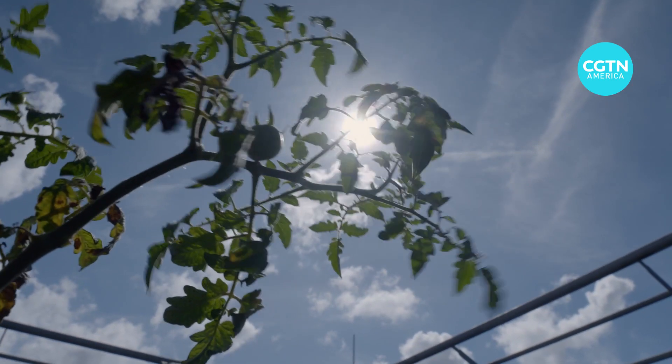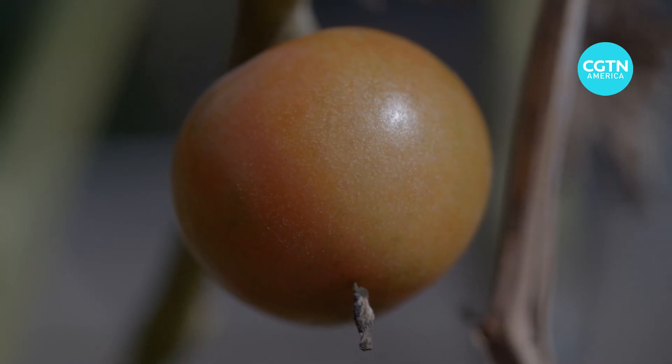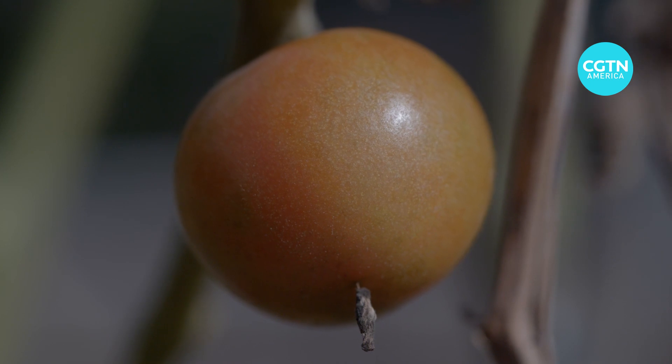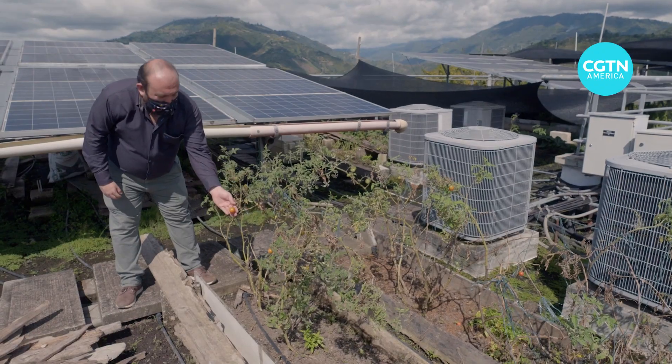And that is what the competition said they wanted: novel and innovative food technology that could offer viable solutions in both space and planet Earth. Feeding a rapidly growing population is no easy task.